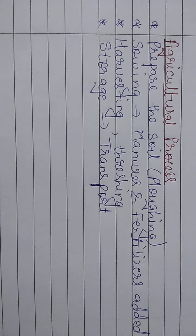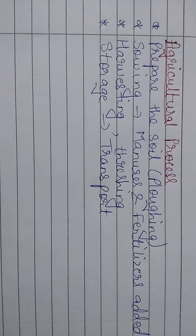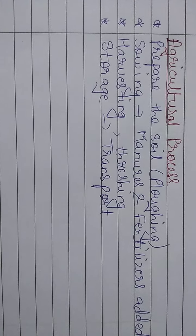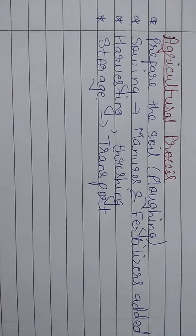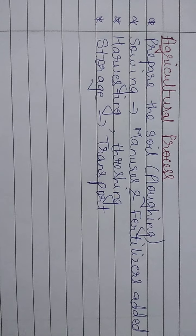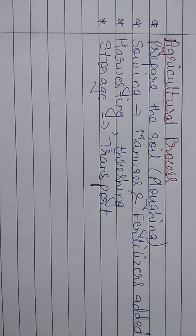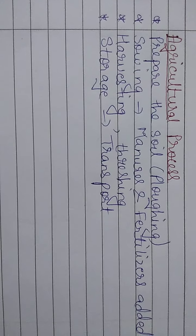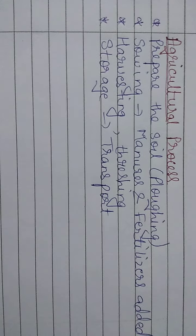The third step is once the crop is fully grown, the crops are harvested — they are taken out and then threshed. Threshing means the grain is separated from the crop. And finally, the fourth step is storage — it is stored for transport to various places.